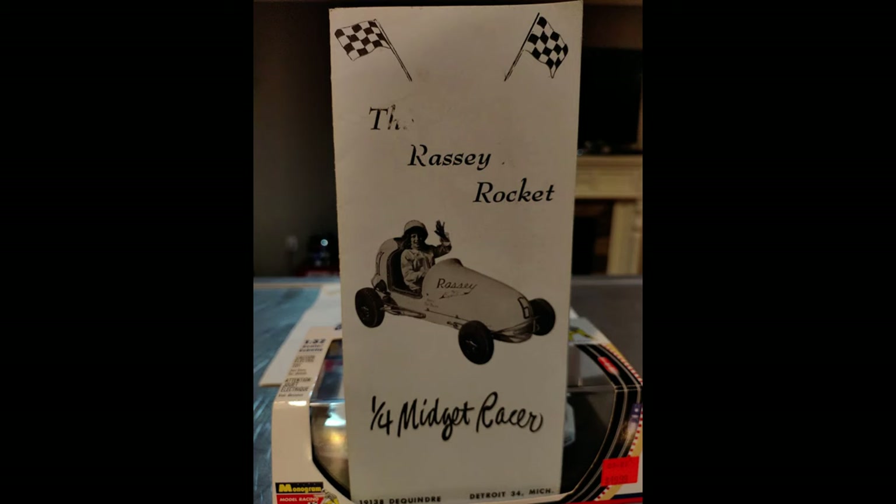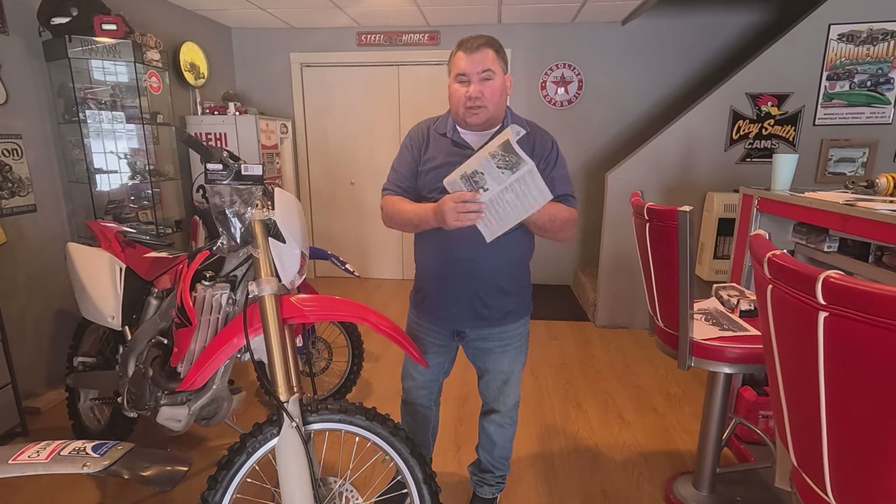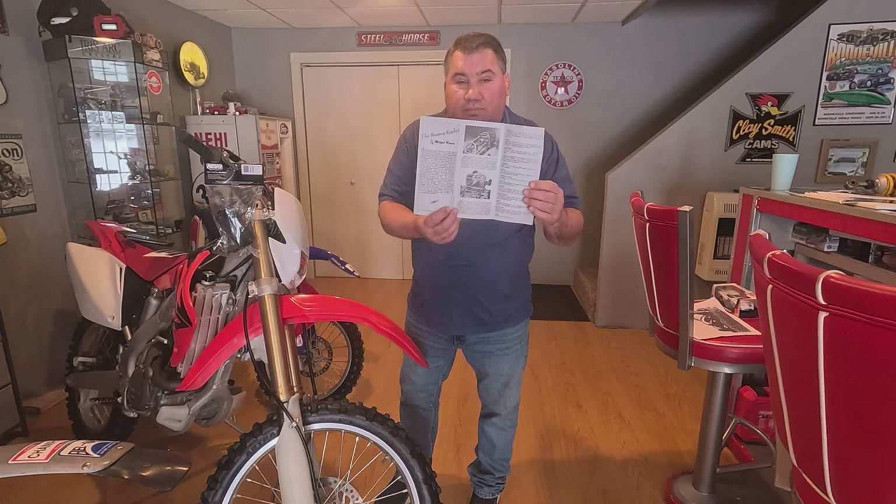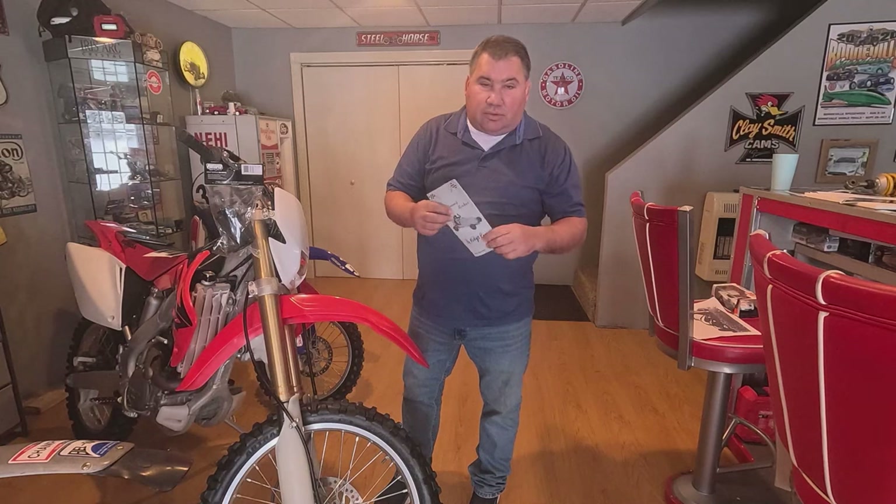I found a brochure on the old Razzie Rocket — a 1952 car — a trifold brochure with all the pricing. It shows the inside of the car, the inner workings, and you could buy a motor, built however you wanted, painted or unpainted. The first time I met Chuck, he walked up and said, 'Shake the hand that shook the hand of Clark Gable' — you never know whose hand has touched whose hand. And Chuck told me he actually has video of Clark Gable at Indianapolis that no one has ever seen.